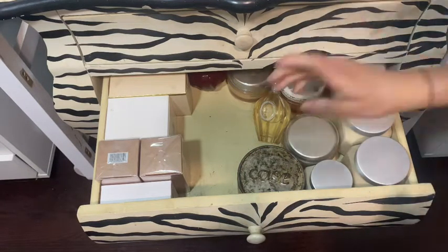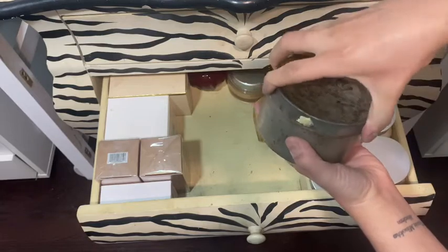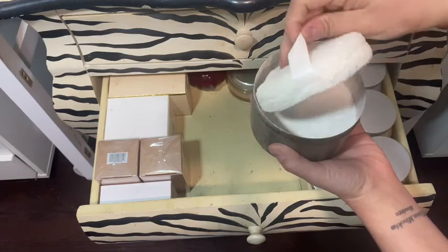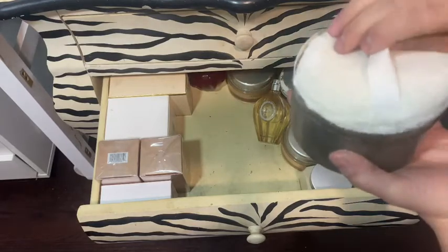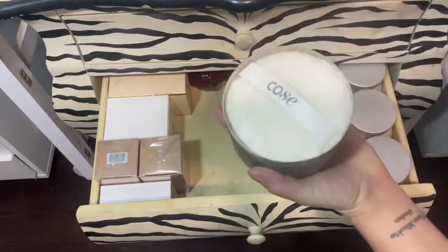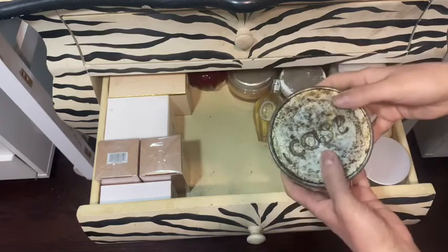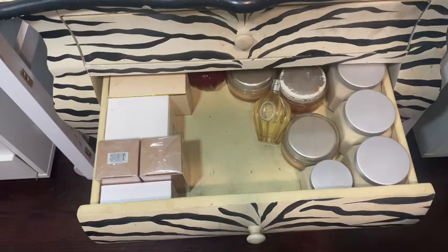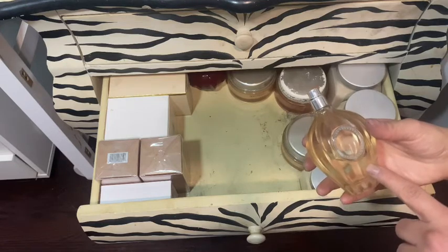This is a tin can from Mario Tricochi. Inside is a fragrance powder that has some luminosity to it — I love the way it smells. It gives me like an 80s fragrance smell. I don't really use it — I just keep it for the nostalgic feel of it.